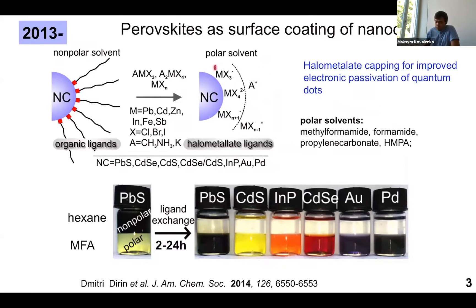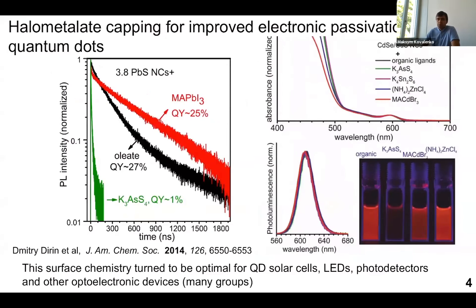Our very first intention was to use these halomethalate ions as inorganic capping ligands to replace organic capping ligands on usual nanocrystals — metal chalcogenides, pnictides, and noble metal nanoparticles. Indeed, these ions replace the initial organic ligands fully quantitatively, thereby changing the surface polarity from hydrophobic to hydrophilic, because you change steric stabilization into electrostatic stabilization. You can see this as a migration of nanocrystals from a nonpolar into a polar medium.